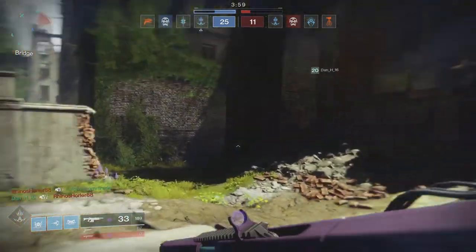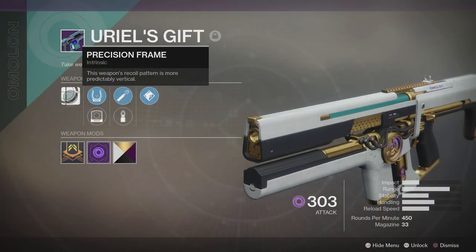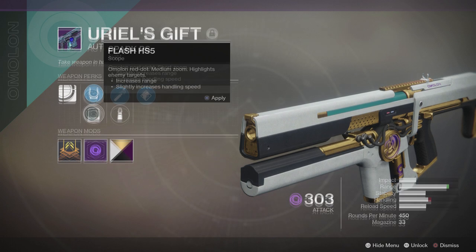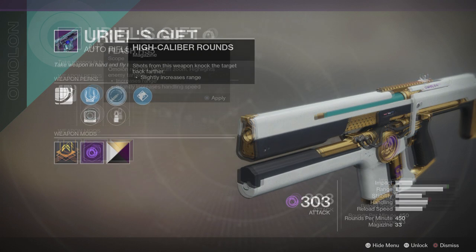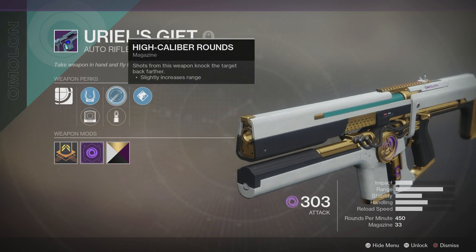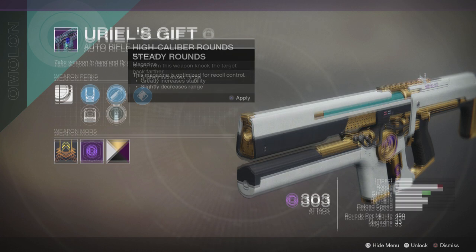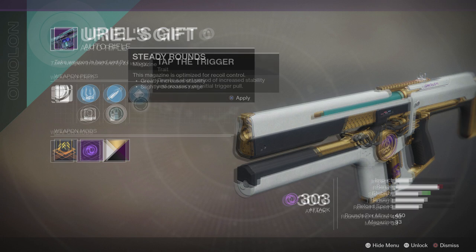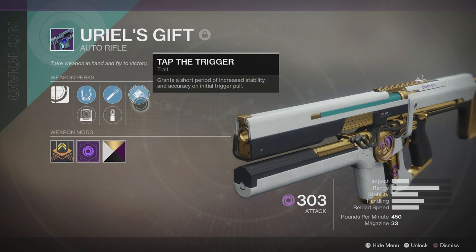Let's take a quick look at the Uriel's Gift perk list. First up we have Precision Frame — this weapon's recoil pattern is more predictably vertical. We have Spark PS and Flash HS5 sights offering short and medium zoom. We have High Caliber Rounds, which knock the target back further, Steady Rounds optimised for recoil control, and Tap the Trigger, which grants a short period of increased stability and accuracy on initial trigger pull.